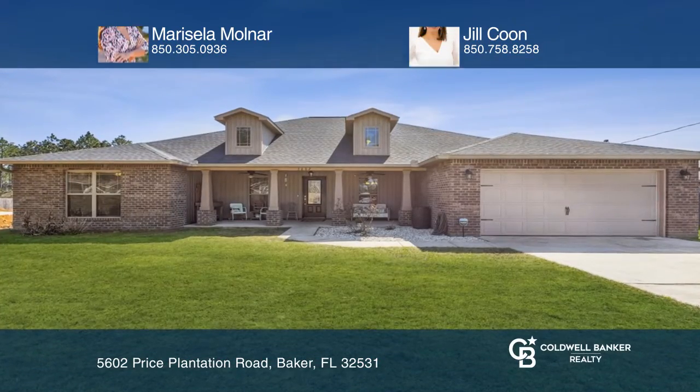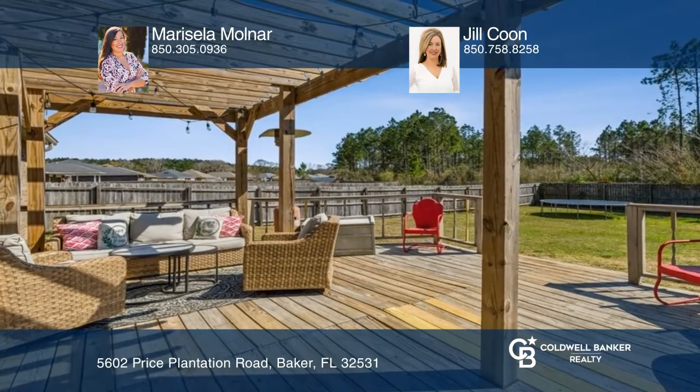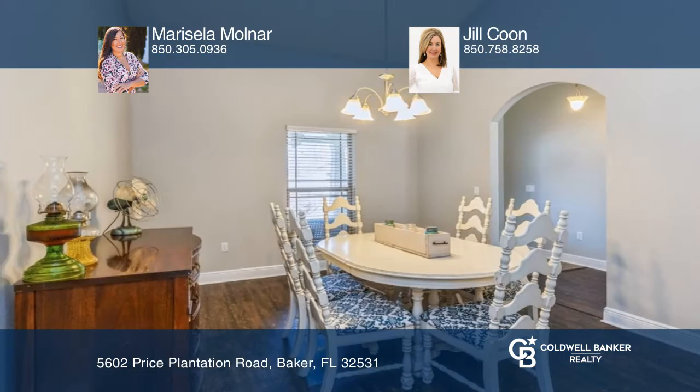This beautiful four-bedroom and two-bathroom home is located in Price Plantation Farms. The home is on a one-third acre lot with a large front porch, back deck, and fenced-in yard.